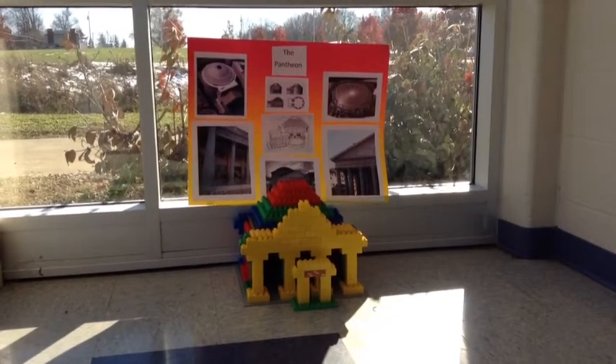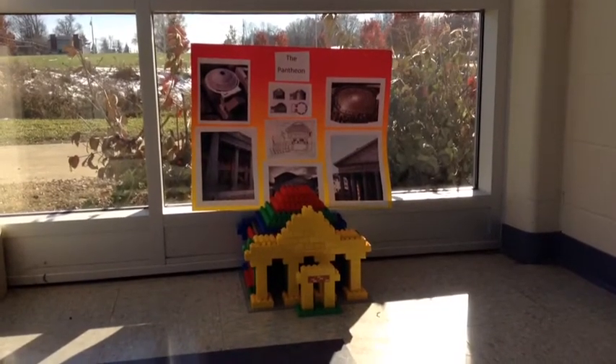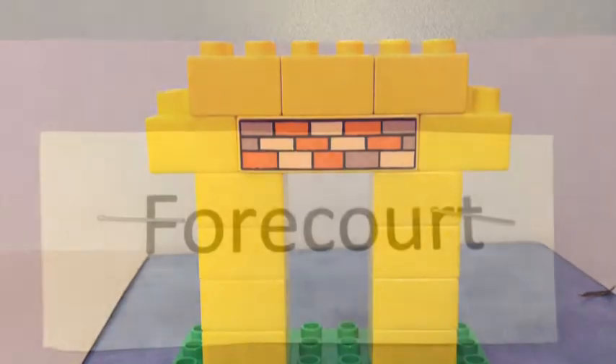Folks, you can get the new Lego Pantheon for only fifty dollars! Yes, get it now — you know you want it. The new Lego Pantheon, get it for fifty dollars today. Call 1-800-LEGO-PANTHEON today!